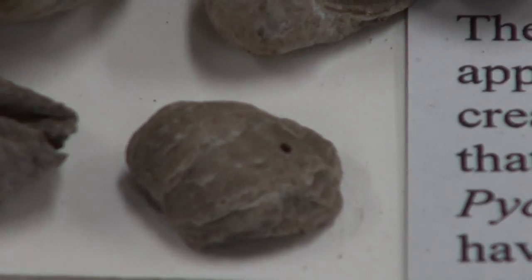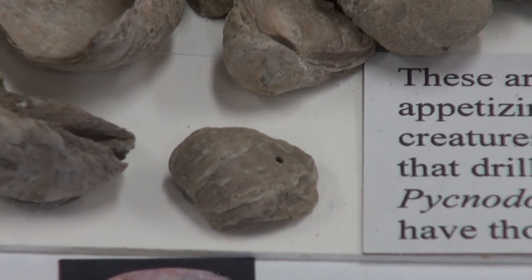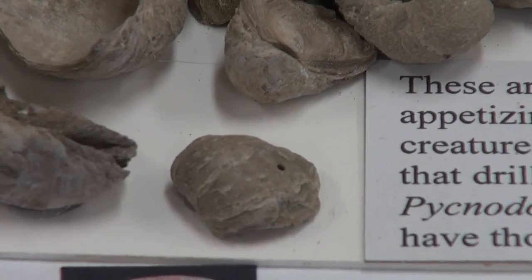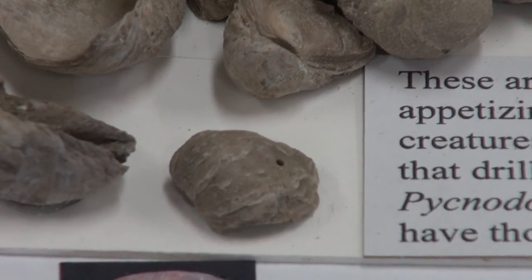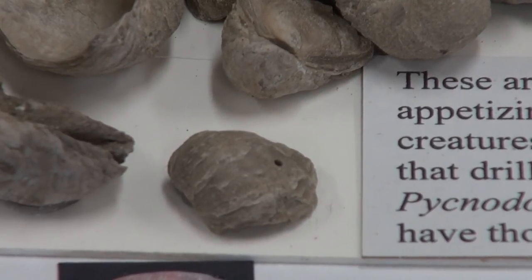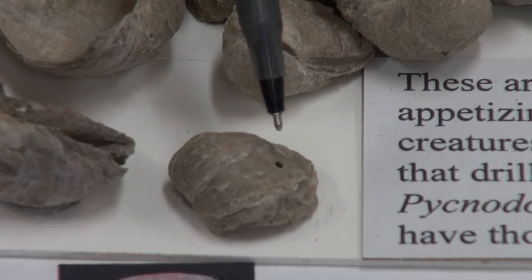Now those were made by a predatory snail 105 million years ago in the late Cretaceous. During the late dinosaur period, these shells existed on the shoreline of an inland ocean that extended eastward from eastern Utah. And 105 million years ago a snail crawled up on this little oyster and drilled that hole.